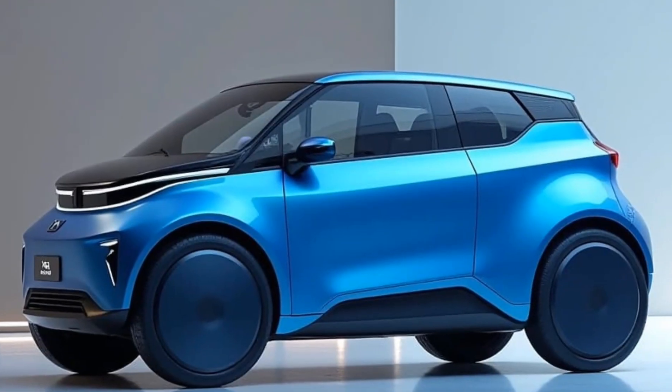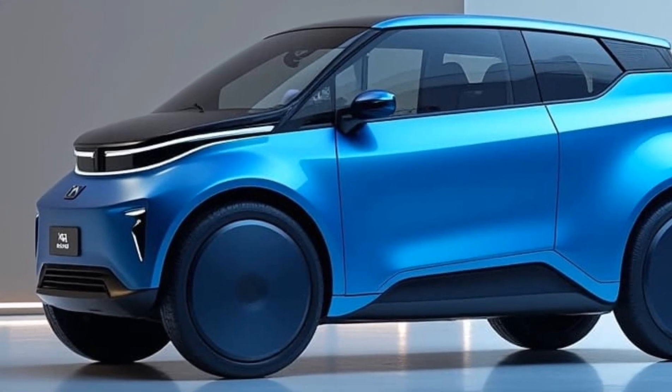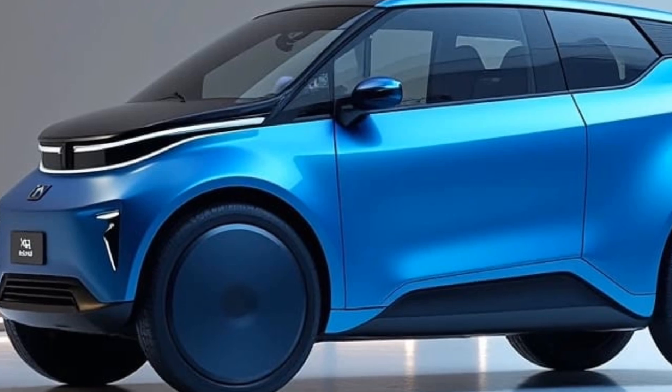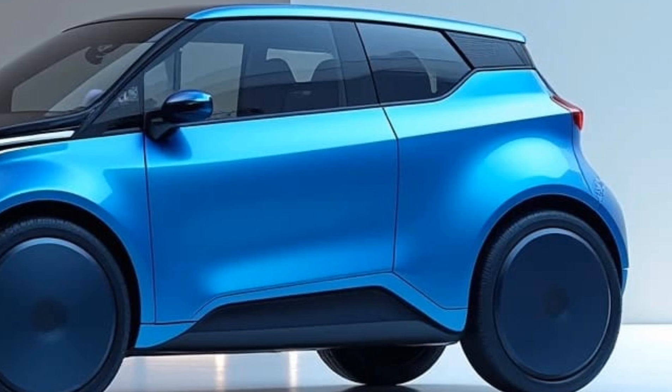In a world where space, sustainability, and smart tech matter more than ever, the 2025 Herico City Car is leading the charge. Compact, innovative, and environmentally friendly, this is the future of urban mobility.